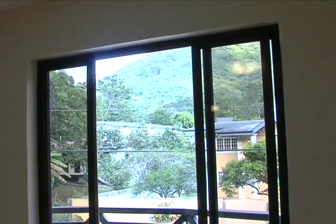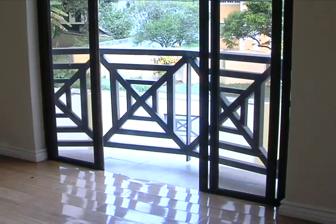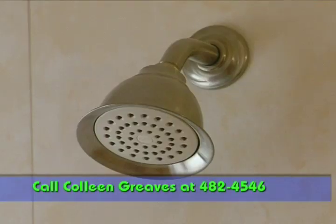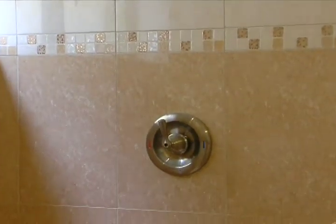Heading into the master bedroom, we are greeted with stunning views through the sliding glass doors. The master also comes with a walk-in closet and ensuite bathroom finished with modern frameless glass shower enclosures, with equally modern lighting and fittings to match.